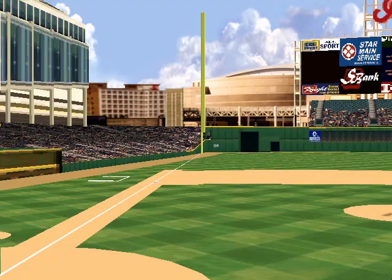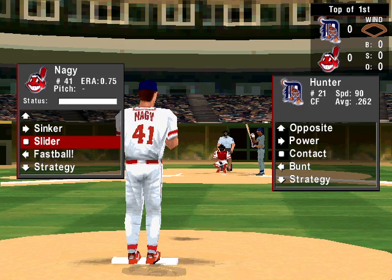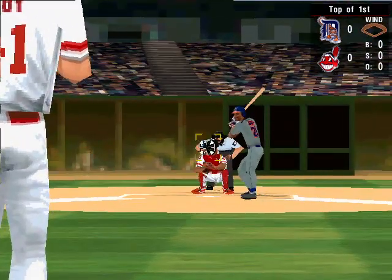Welcome to Hardball 6, everybody. We're glad you could be with us on this great day for a ball game. The Detroit Tigers versus the Cleveland Indians.